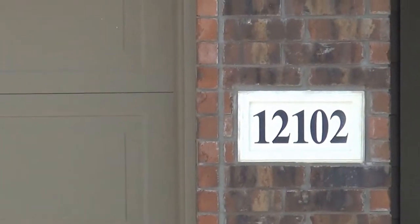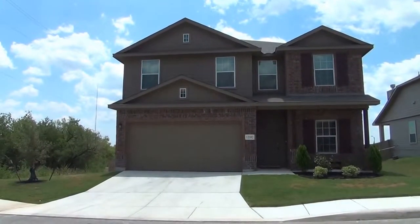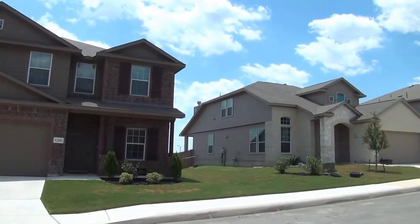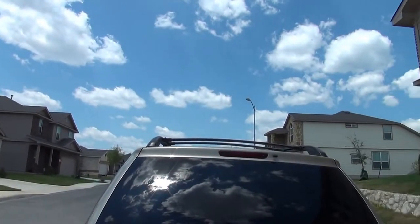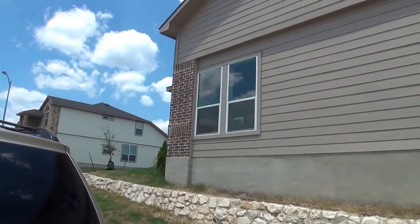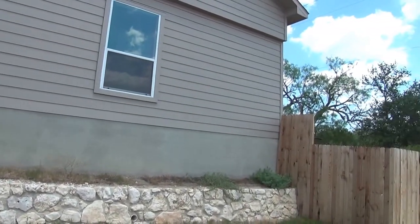We're at the house at 12102 Hamlin Creek in the Laura Heights subdivision. I'm going to give you a 360 of the neighborhood here. This subdivision is off of 1604 — Shanefield becomes Gom Road — so you're close to Lackland Air Force Base, 151, UTSA, and USAA.